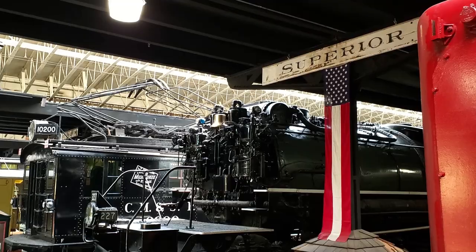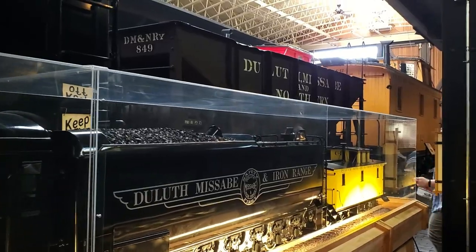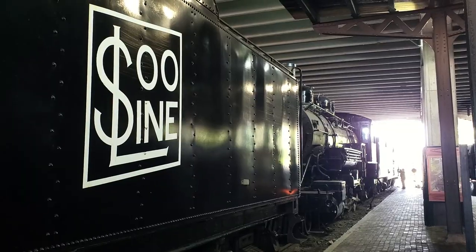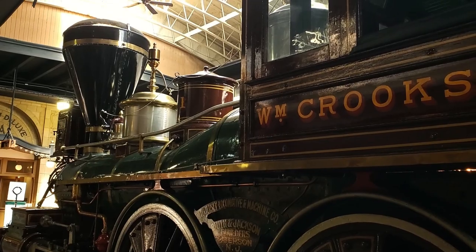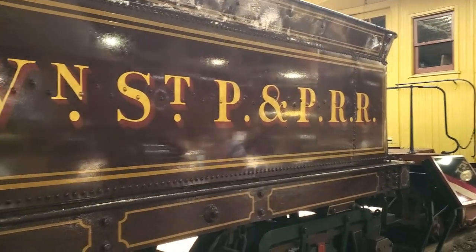The progress of locomotive design across two centuries can be seen in survivor specimens throughout the Lake Superior Railroad Museum, but it all started with the William Crooks, a 4-4-0 steam locomotive that was the first to work the newly laid rails of Minnesota.